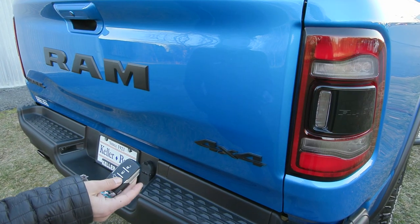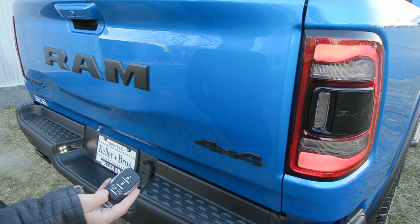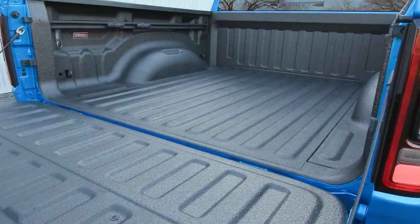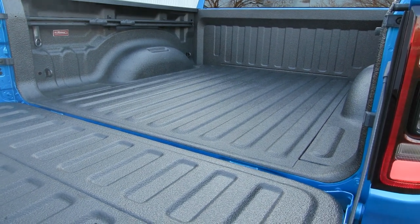This Ram has the remote start system — you press the lock twice, it'll blink a few times and then start right up. You've also got your power release tailgate. In the back, you've got the bed liner made by Rhino, and you have less than 5,000 miles with this truck, so it is practically brand new and is ready to be used.